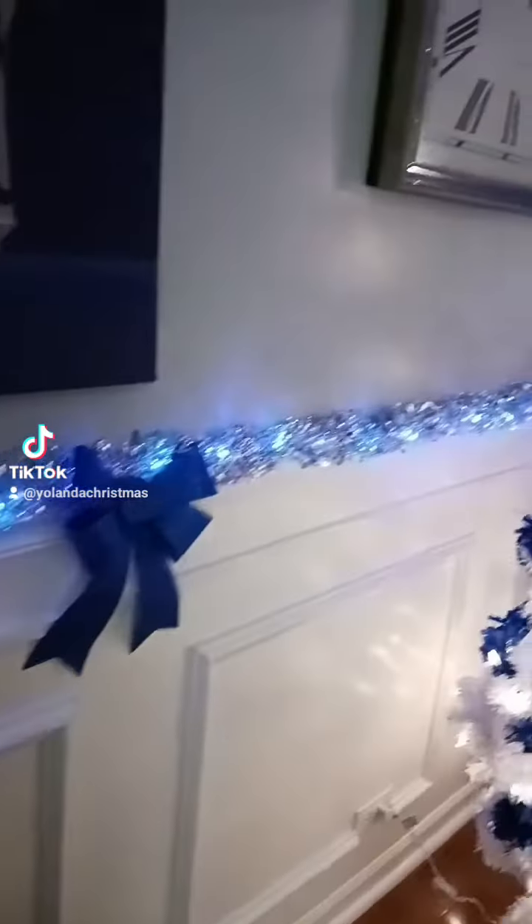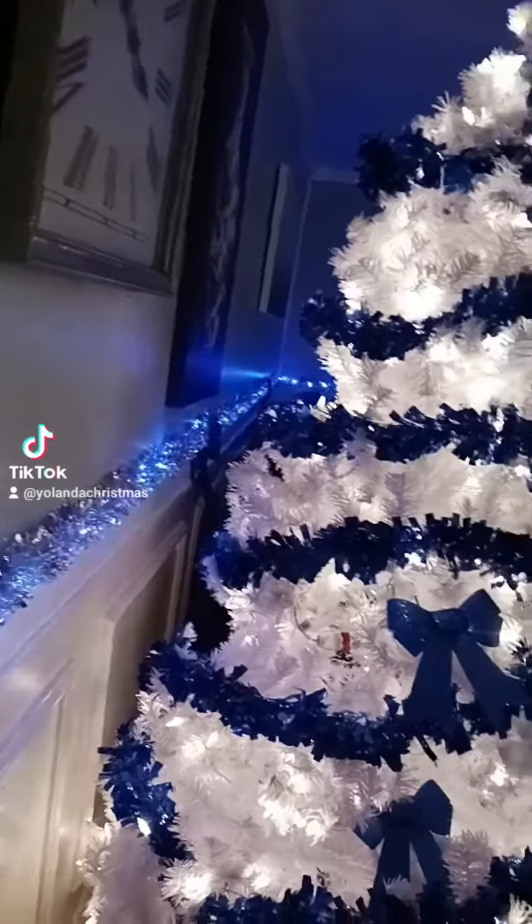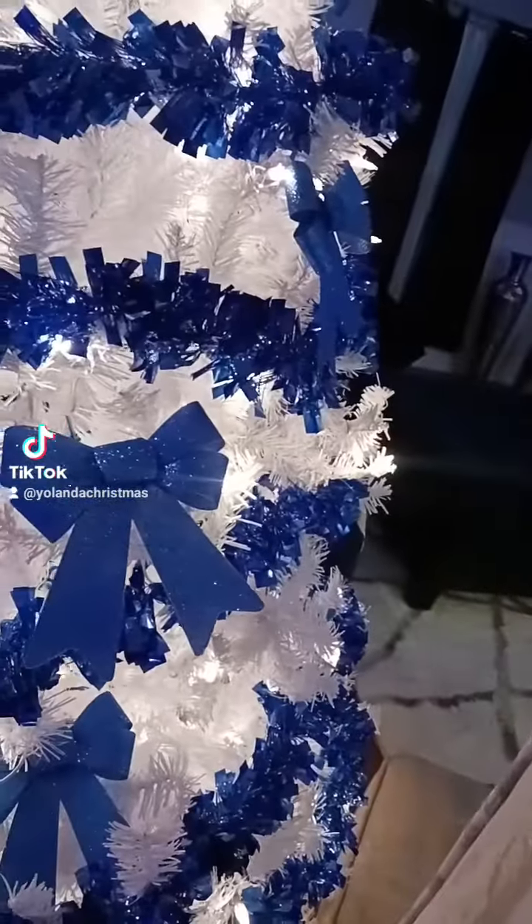Anyway, so I got my little fairy lights — they came in yesterday from Amazon and I got them all the way around the house. And I gotta get some more blue glitter.